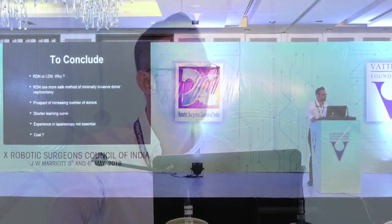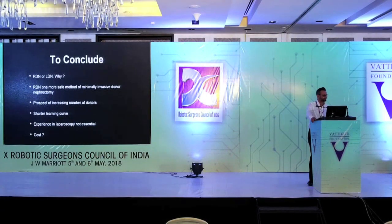To conclude, the debate of Robotic Donor Nephrectomy replacing Laparoscopic Donor Nephrectomy is not the issue — we have one more method to perform a minimally invasive Donor Nephrectomy in a better way, possibly enhancing the scope for surgeons who find laparoscopic approach more difficult, since prior laparoscopic experience is not essential for robotic surgery. It may add one more method to increase the donor pool. It has a shorter learning curve and has not been proven to be unsafe. Cost, which was a concern four or five years ago, is becoming less and less relevant each year.